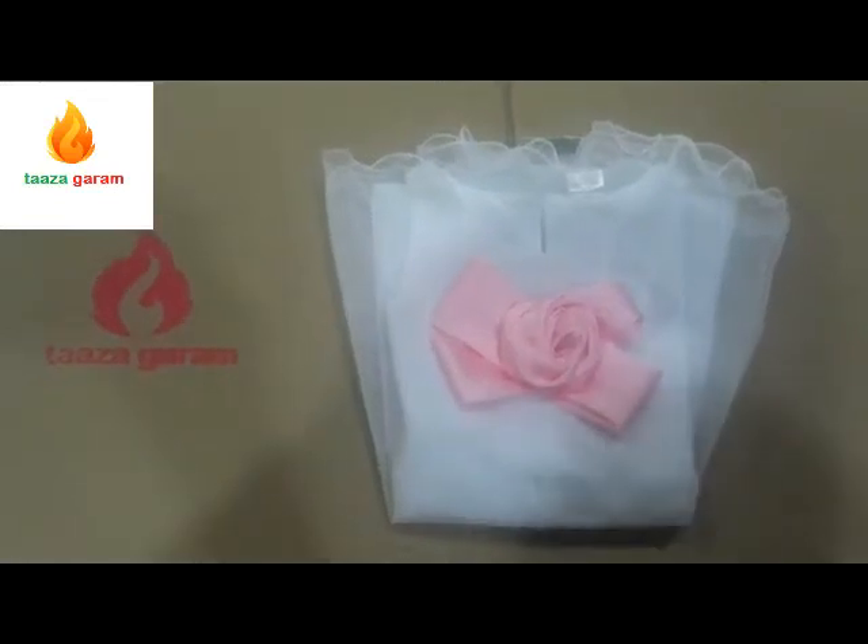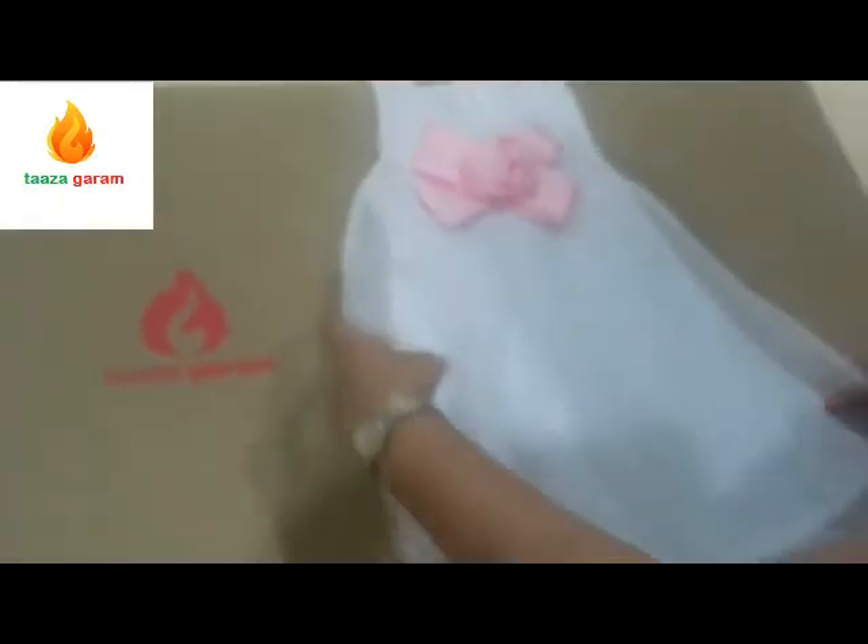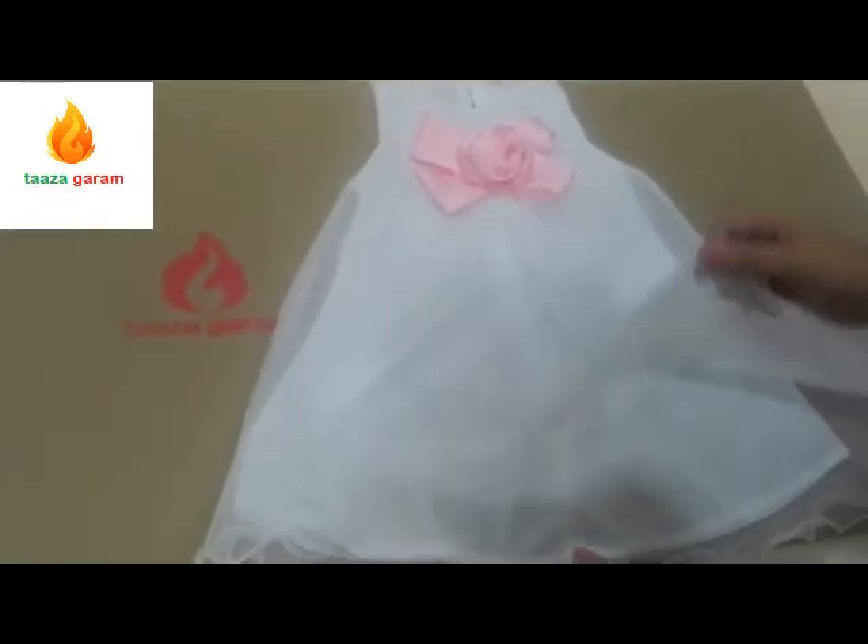Hello everyone! Taza Garam brings you this latest and most sought-after little girl's party dress. Make your adorable little girl look absolutely charming in this dress.